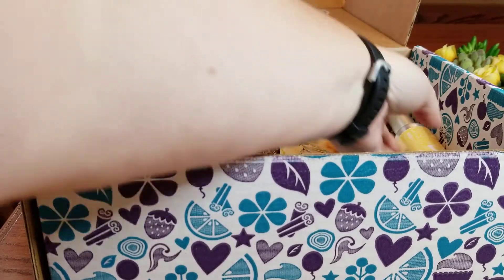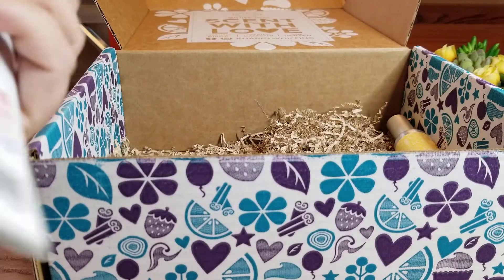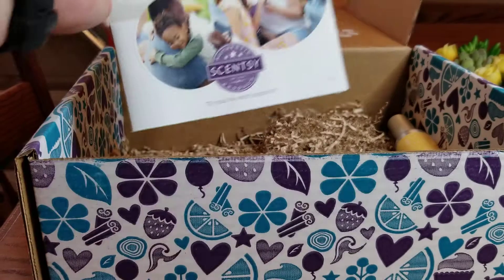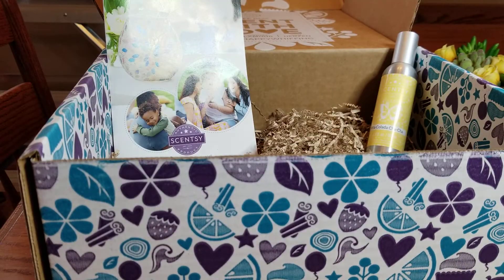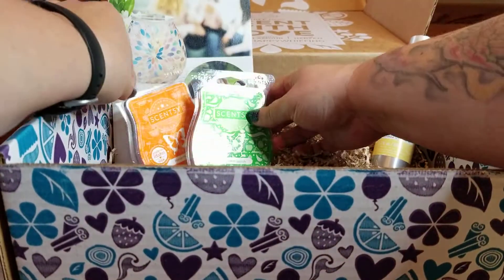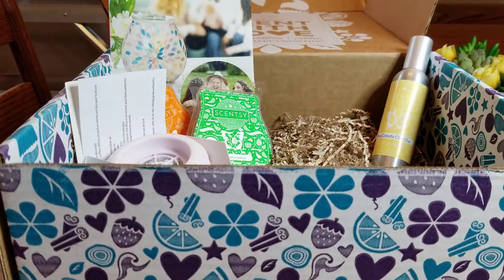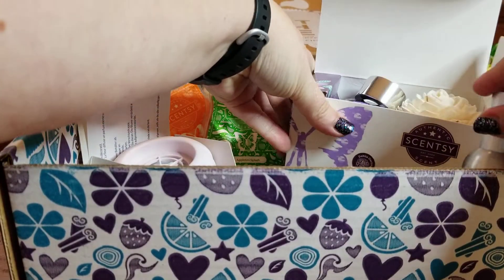That also comes with a scent circle in Sand Swept — a really nice little scent. They also put in a spring/summer catalog. A couple other consultants and I agree that it's because the spring/summer catalog is going to end at the end of July, so in July you'll be able to get things for 10% off, and discontinued items might be more heavily discounted. That gives you an idea of what scents, cleaning products, or warmers might be going on sale.